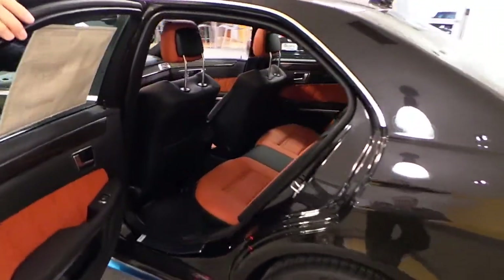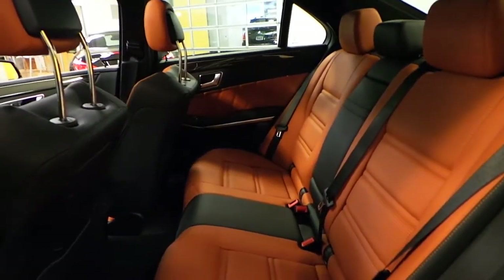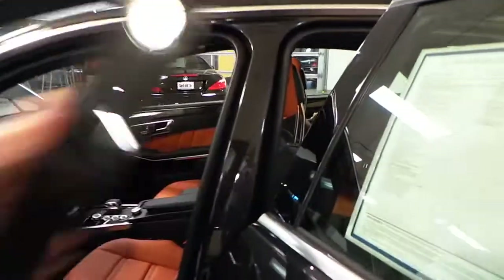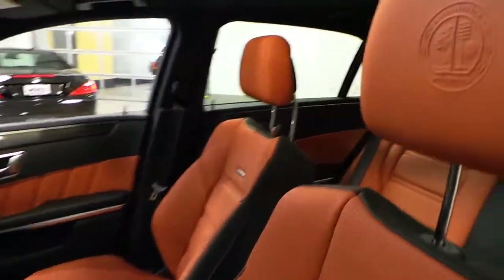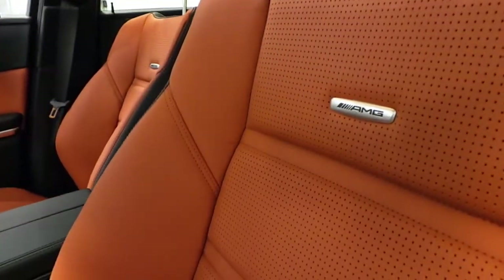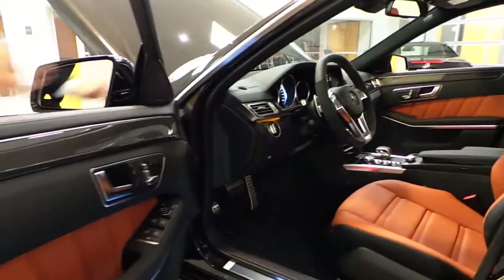Take a look at this interior — absolutely gorgeous. Amaretto Nappa leather. I've never seen one like it. We've also got carbon fiber that runs all the way down the door and throughout the console.